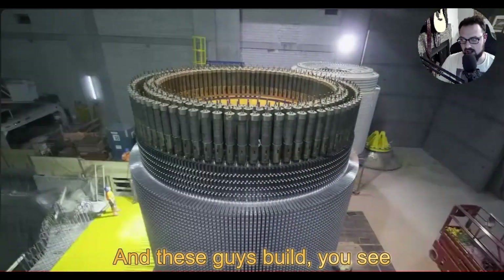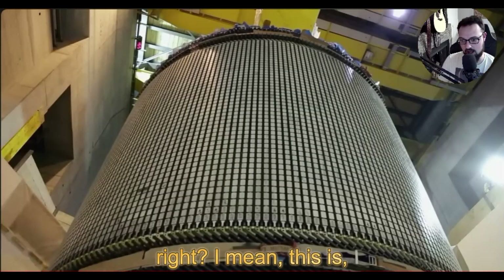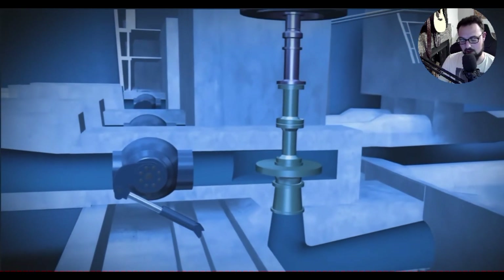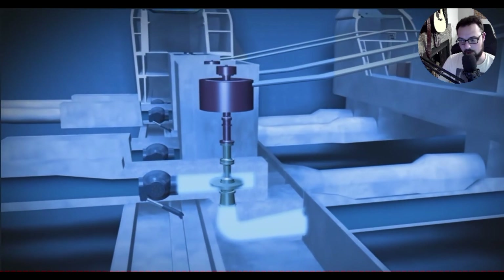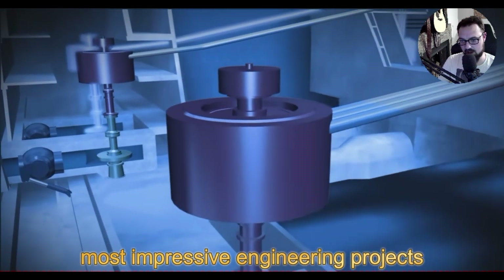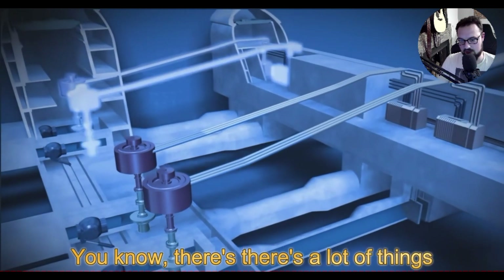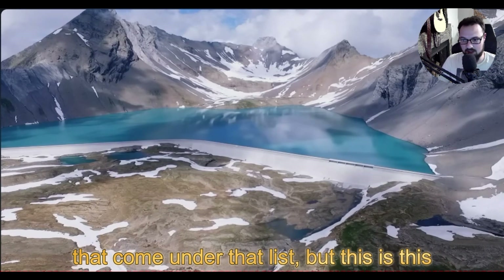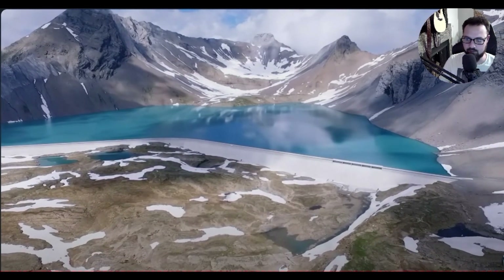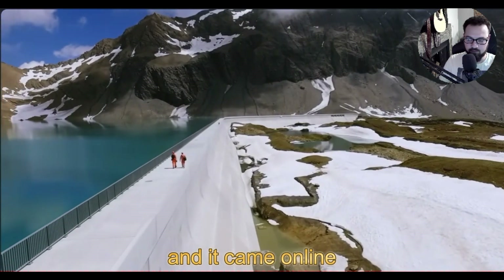These guys build fast and efficient — it looks like a space station. This has got to be one of the most impressive engineering projects on planet earth. The Nant de Drance pumped storage site took 10 years to build and came online in 2020.